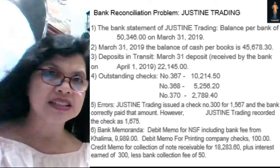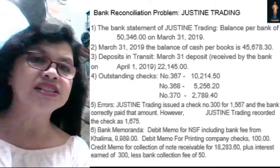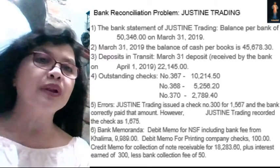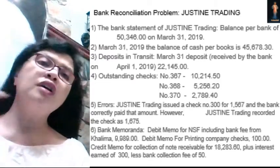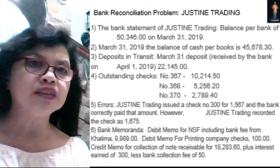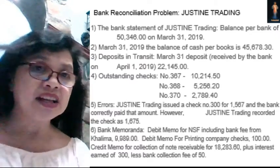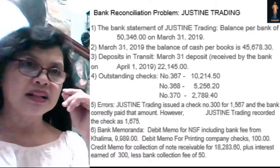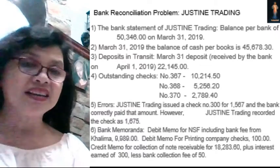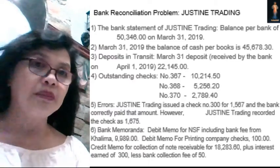One of the reconciling items is the deposit in transit. There is a total deposit made on March 31, but received by the bank on April 1, 2019, in the amount of $22,145. This is a deposit in transit — a reconciling item of the bank. Then we have outstanding checks: checks issued by the company, but the payee did not present them to the bank yet. Outstanding checks have already been recorded in the books, but not yet in the bank.